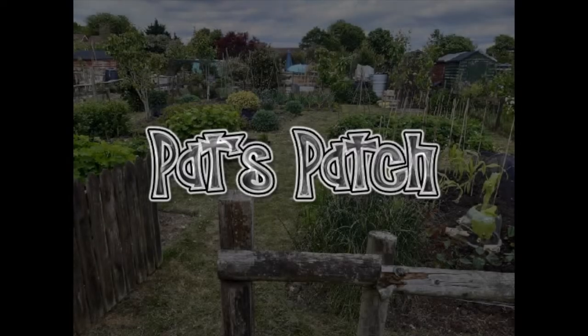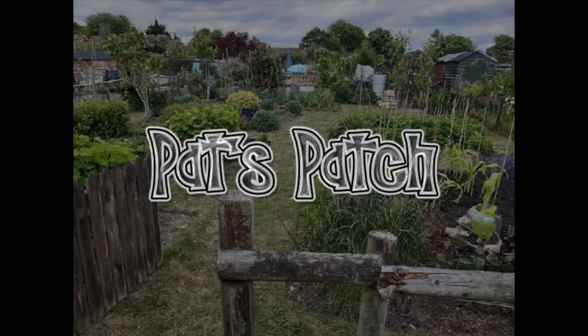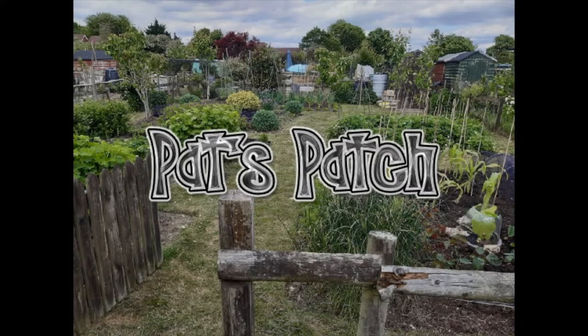Hi everyone. I am a volunteer gardener at the beautiful gardens of Chawton House, but today I'm going to welcome you to my allotment, Pat's Patch, up here in Four Marks.